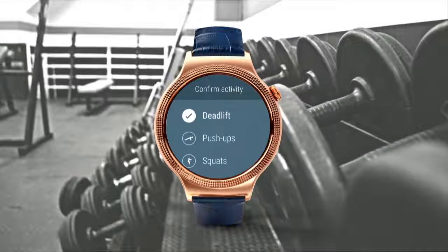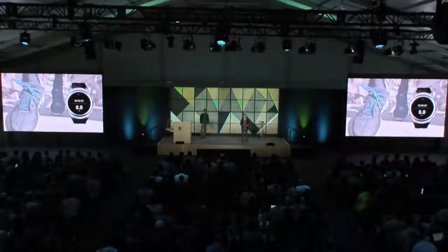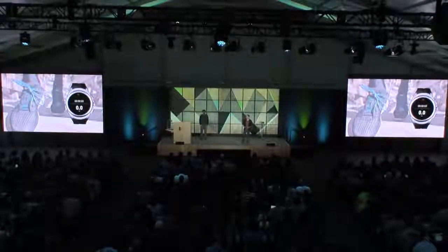Second, we're working on an API launching later this year that recognizes actions people do in the gym in real time — bicep curls, deadlifts, push-ups, squats — so you can build fitness experiences around gym time. Third, recognizing outdoor activities such as walking, running, and cycling. This means the user just starts a run and the app they want to support that activity will automatically launch — no need to fiddle with the watch to open an app.